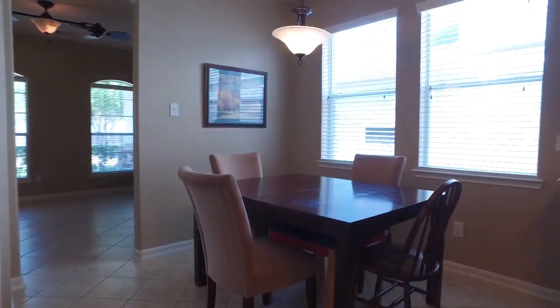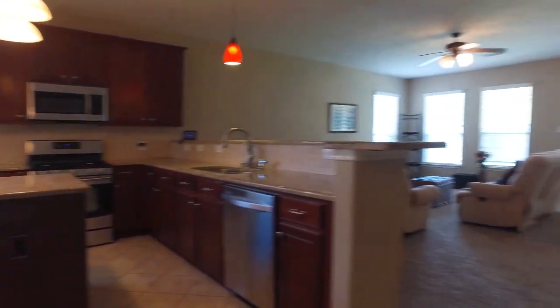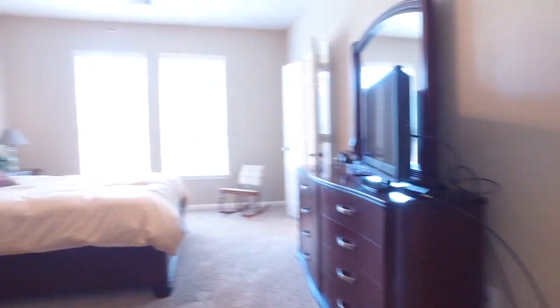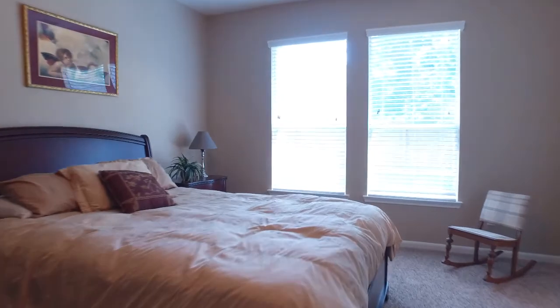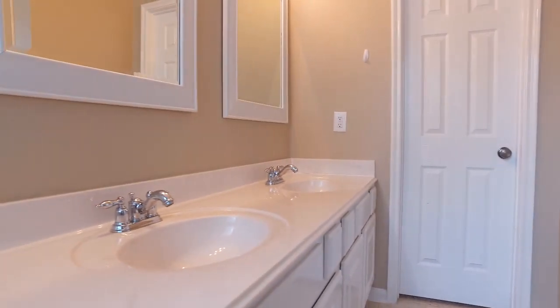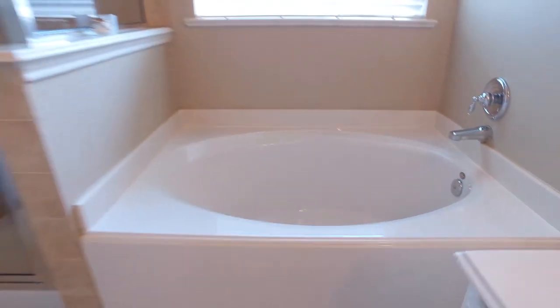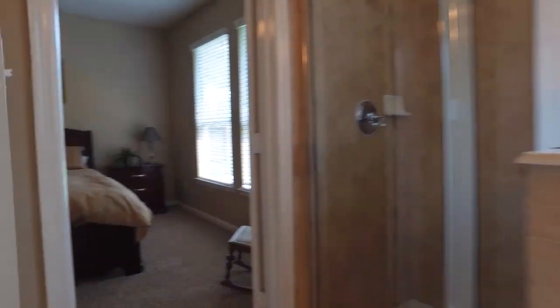This home is a blank slate just waiting for your very own personal touch, with an abundant amount of space. The floor plan and layout of this home was carefully thought out, making it so convenient for entertaining. Large and open rooms, lots of space, and tons of upgrades. Imagine making memories right here with your family.